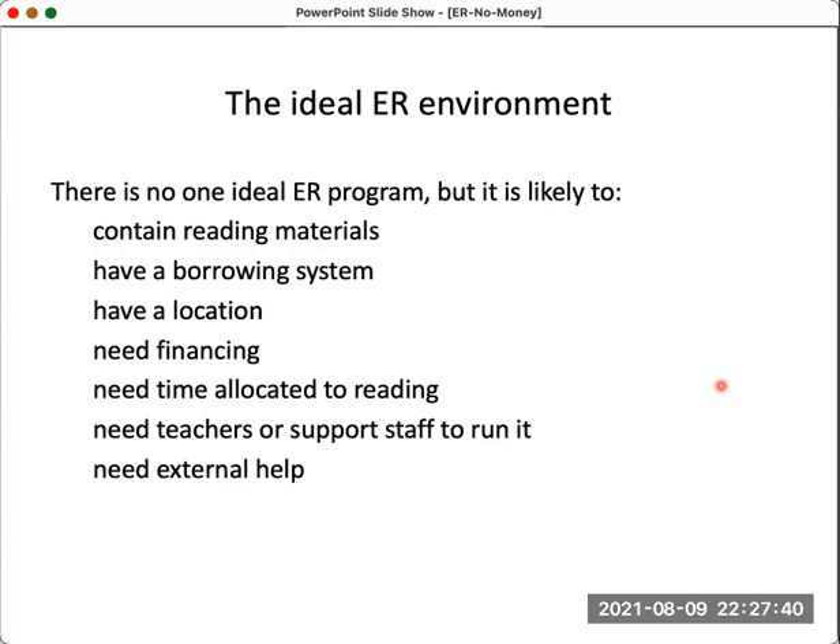There would be teachers dedicated to support the ER environment: to build the library, find the right materials, monitor what's being read, and support staff to check books in and out. And there'd be some external help from the administration. So in a perfect world, that's what we would have as an extensive reading environment.